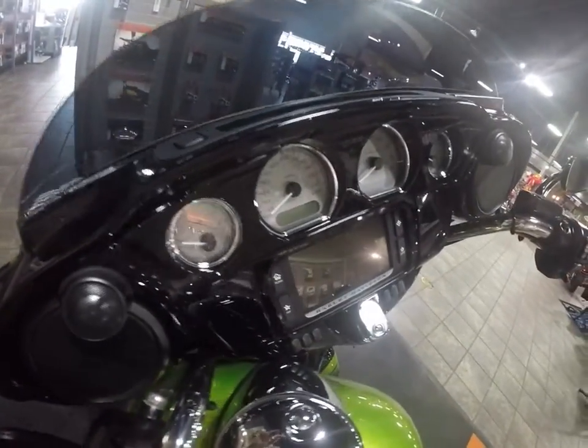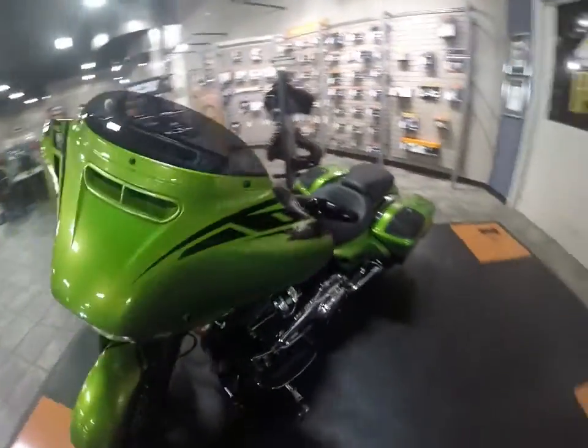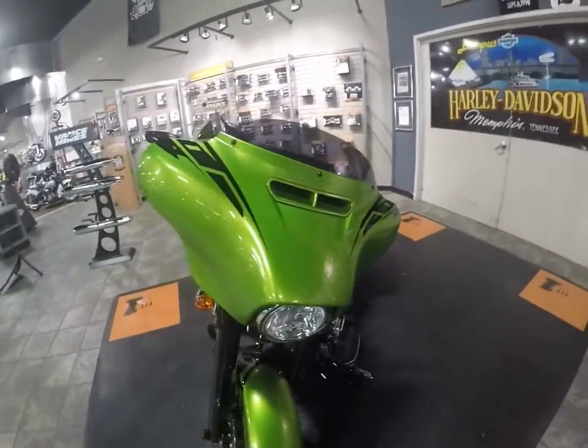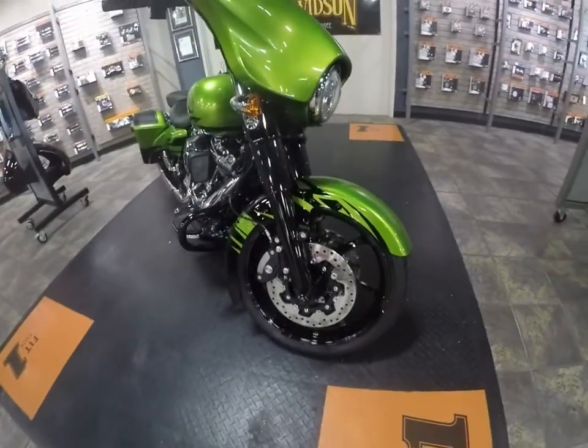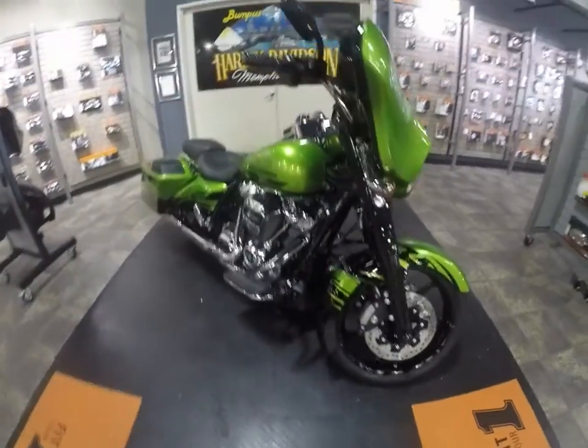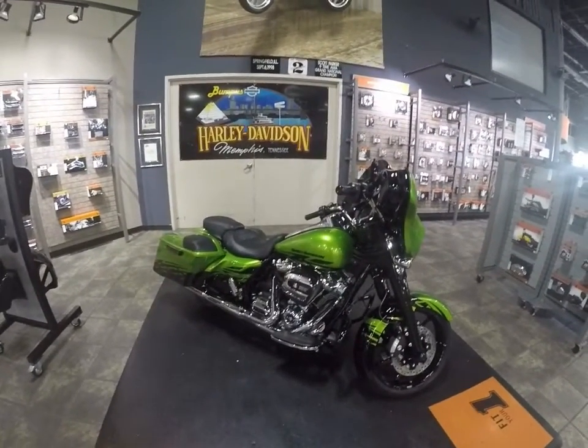The Special comes with the infotainment and 6.5-inch touchscreen with nav system. Take a look at the front end — it's a good-looking machine. Custom wheels, blacked-out front end, custom fender. It's a good-looking bike, and there's only 200 of these paint jobs, and we were lucky enough to get one.